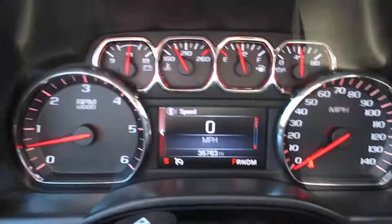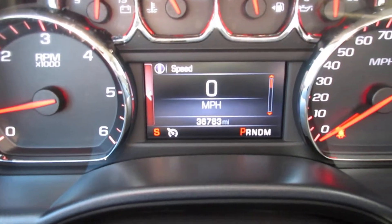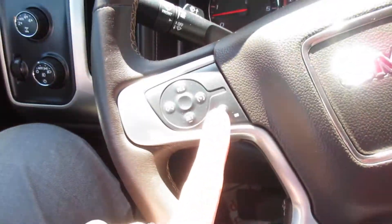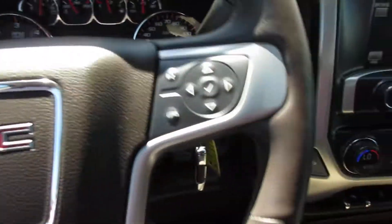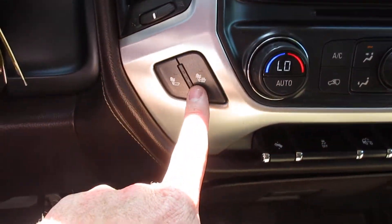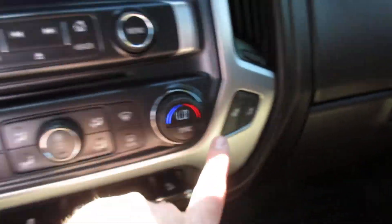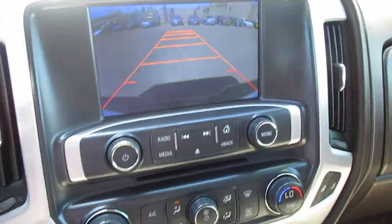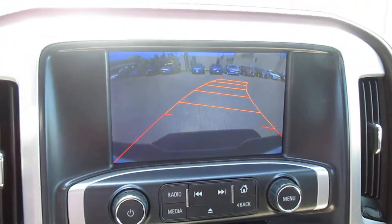Miles as it sits right now are 36,783. Got a heated steering wheel, cruise control, Bluetooth capability. There are your heated seats on both sides and you've got dual climate control. I'm going to put it in reverse to show that — and there's your backup camera.